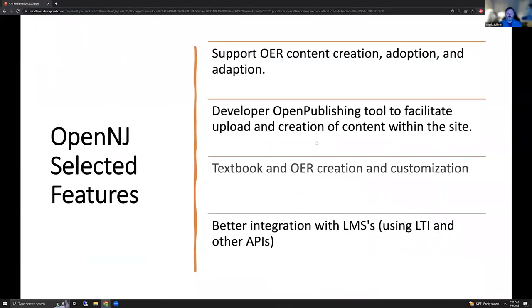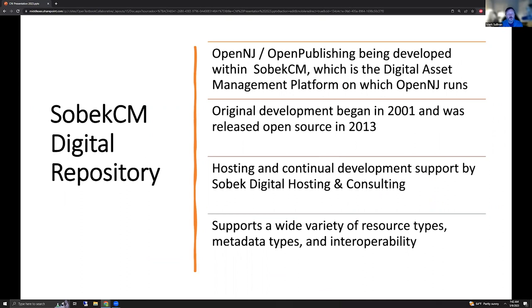So what are some of the selected features of the OpenNJ? It's to support OER content creation, adoption, and adaptation. We're developing the publishing tool to facilitate the upload and creation of content within our site, including textbook and OER creation and customization online, as well as uploading existing content. One of the things we're also trying to do is better integrate this digital repository with LMSs using LTI and other APIs and management and learning management systems. So we did say this was built on an existing digital repository. That repository is SOBEK-CM, which originally began development in 2001 and was released as open source in 2013.